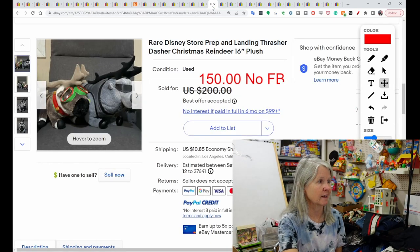Again from Disney Prep and Landing — this is Thrasher and Dasher. They're 16-inch reindeer. They sold for $150.